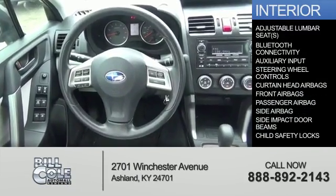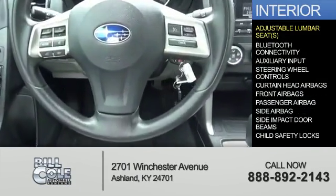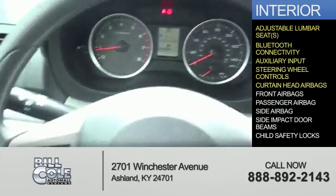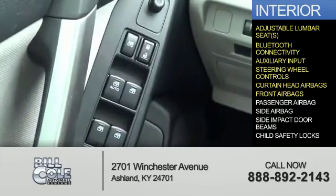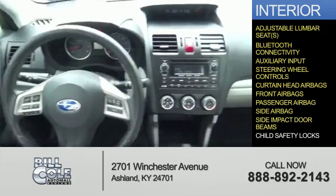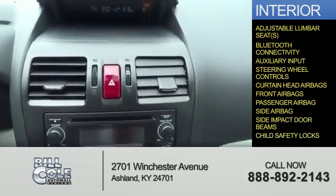Inside you'll find adjustable lumbar seats, Bluetooth connectivity, an auxiliary input, steering wheel controls, curtain head airbags, front airbags, a passenger airbag, side airbags, side impact door beams, and child safety locks.